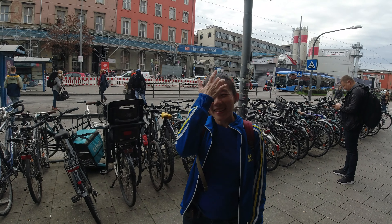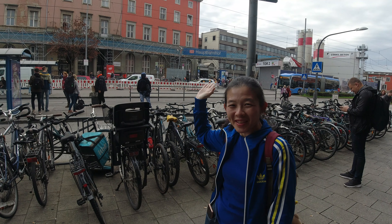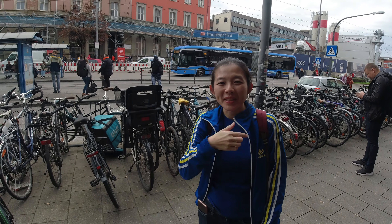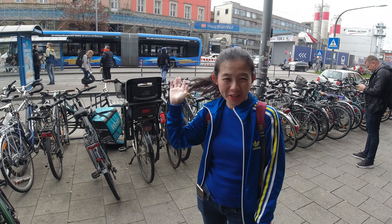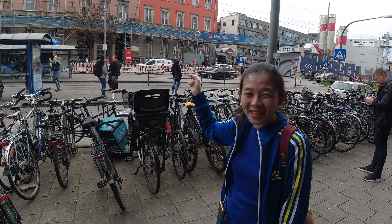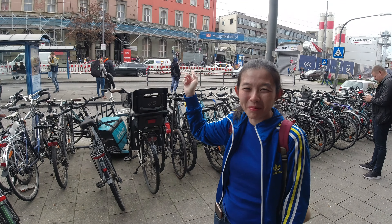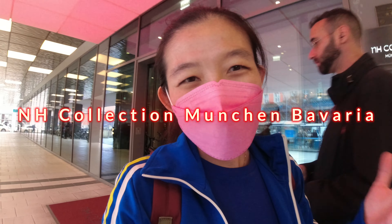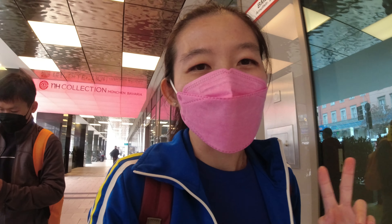The hotel is right opposite the Munich Central Station — Munich's central station is called Bahnhof. For anyone coming from the ICE trains from other parts of Europe, or if you want to go to the airport, you just need to cross the road to take the train. It's super, super convenient. For anyone looking for a nice and convenient hotel in central Munich, this hotel — NH Collection München Bavaria — is the one I highly recommend. Price is also pretty reasonable: it was a total of €650 for four nights.